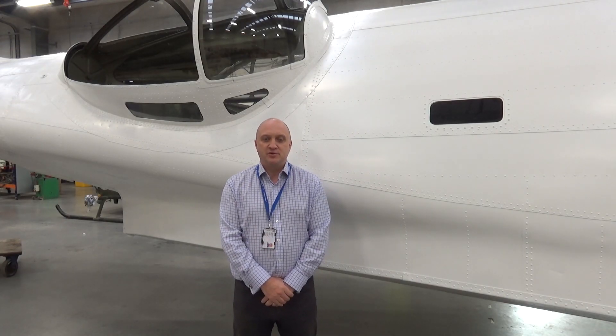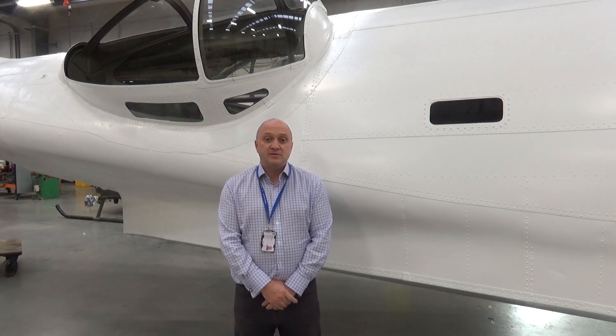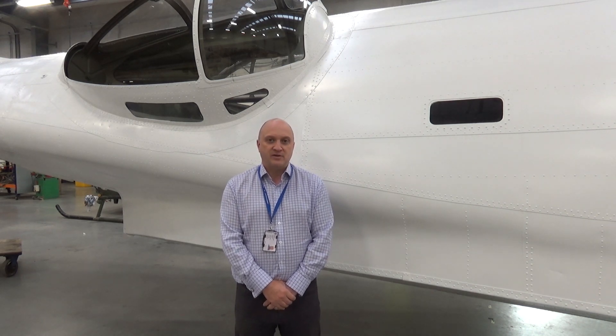Hi everyone, you join us here at the Air Force Museum of New Zealand's Large Conservation Workshop. We're going to be talking for the next wee while about our newest and probably most challenging project, the Vickers Wildebeest.